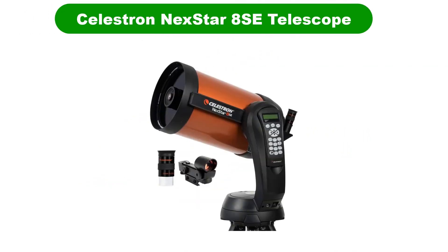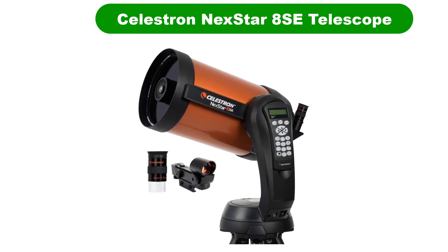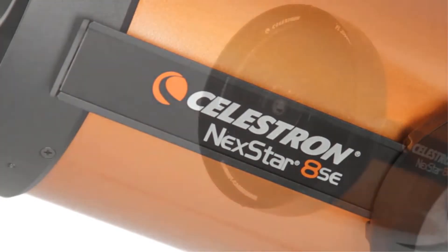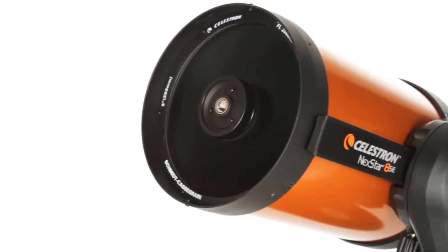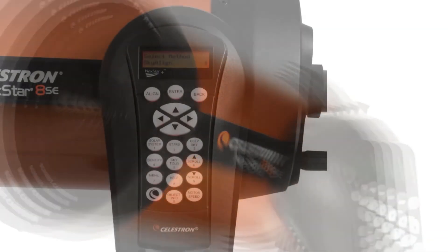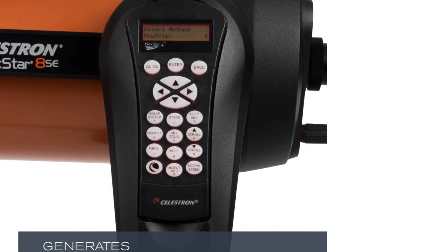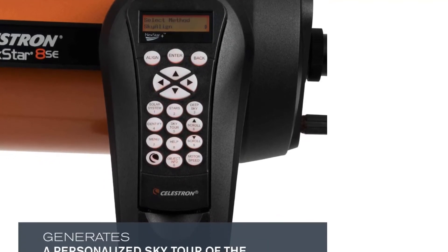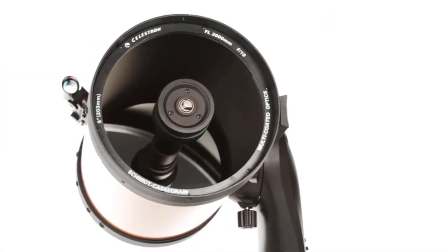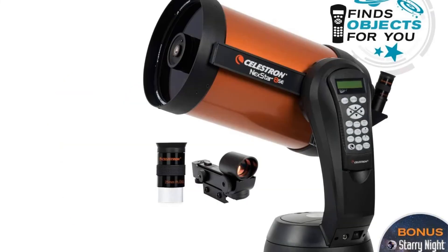Number 5. Last but not least, our fifth best pick is the Celestron NexStar 8SE Telescope. Many of us enjoy the thrill of manually tracking objects in space, but for those who prefer automation, the Celestron NexStar 8SE comes in handy. The first thing to note is its sophisticated orange telescope tube design, which is unlike many other telescopes on the market. Its 8-inch aperture is well-suited for delivering the sharp image quality you could want.